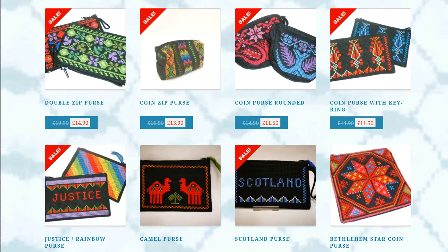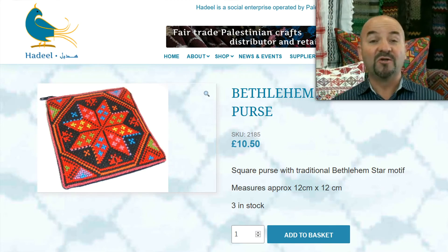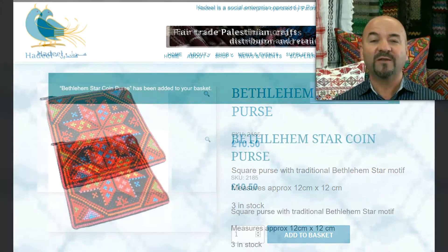On our user-friendly website, you can either create an account or simply check out as a guest. Your purchases can be sent to addresses anywhere in the world within days.